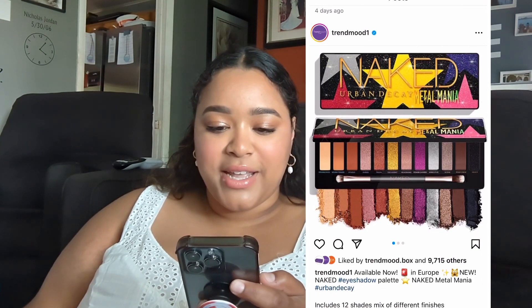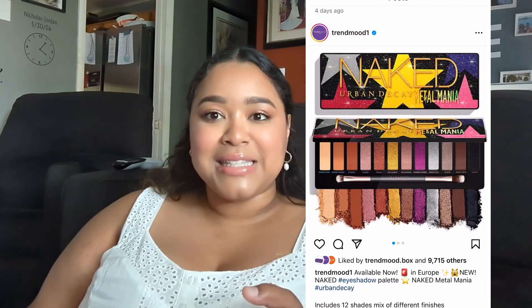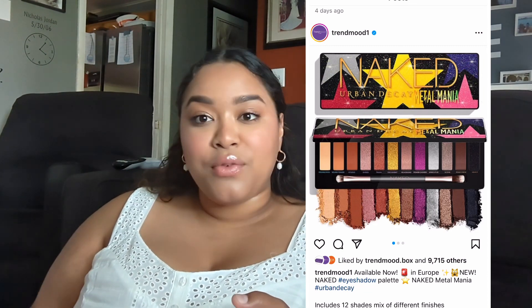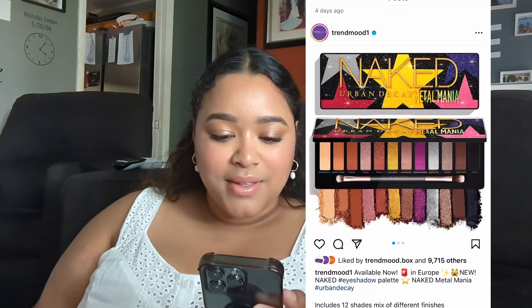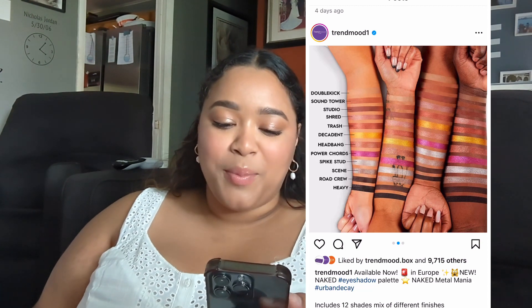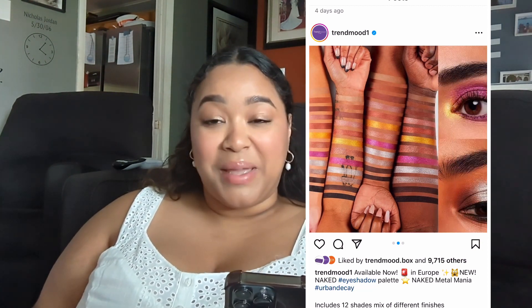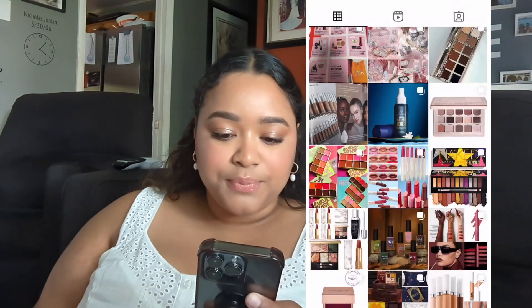This is also just in Europe, but this is the Urban Decay Naked Metal Mania palette. I think something like this happened last time with one of the other palettes, where it released in Europe first and then came here. But that is not cute — what am I supposed to do with that? Okay, it's really just neutrals with a yellow and a purple, and I think the yellow and purple is what's not doing it for me.